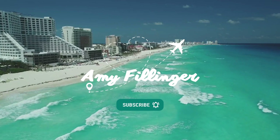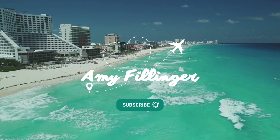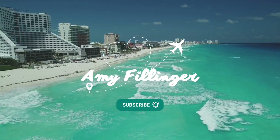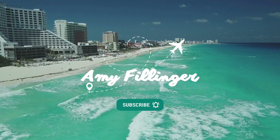Alright, thank you so much for watching, and I'll see you next time.